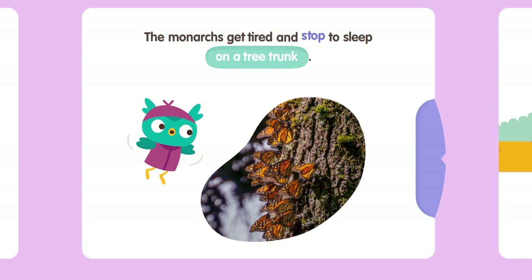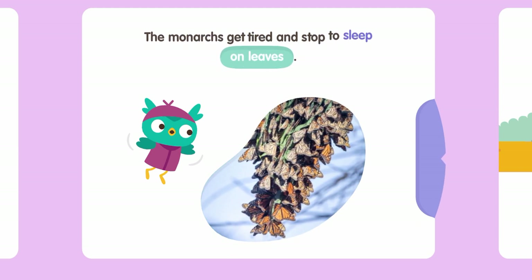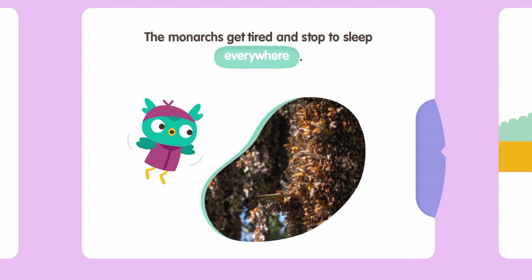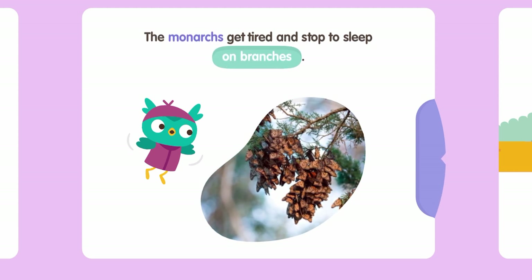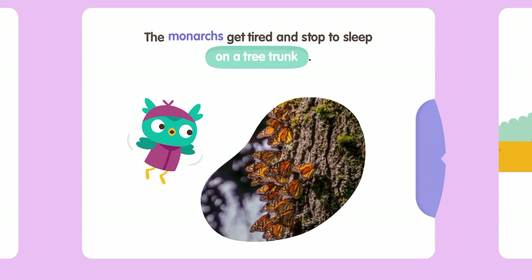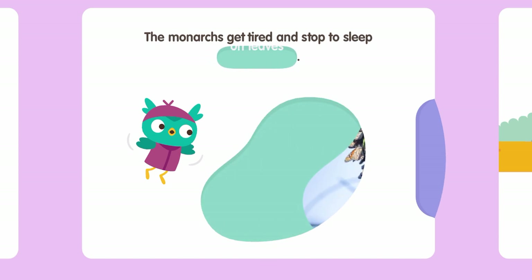The monarchs get tired and stop to sleep on a tree trunk. They sleep on a tree? The monarchs also stop to sleep on leaves and on branches. Branches is much better! The monarchs stop to sleep on a tree trunk again. They really sleep everywhere — but not on your hair or your nose!